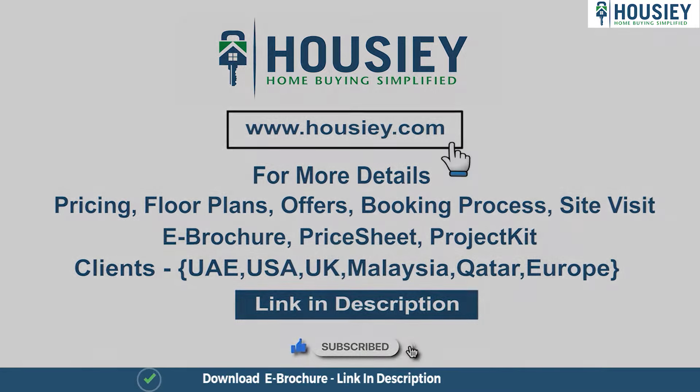So friends, this was all about the 3 BHK sample flat tour of Mahendra Haria, located at Uskur Road. I hope you enjoyed the video. If you have any questions about the project, do mention them in the comment section below. We welcome all constructive feedback in the comments. Before you go, do not forget to like, share, and comment, and do not forget to subscribe to Howzee to know about such amazing videos. See you in the next video — bye!